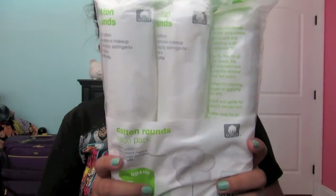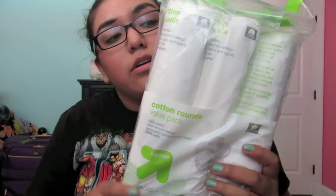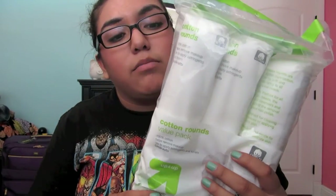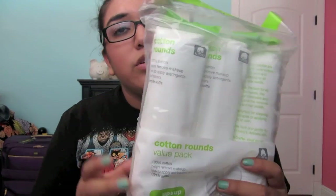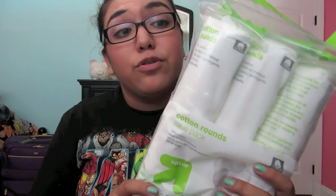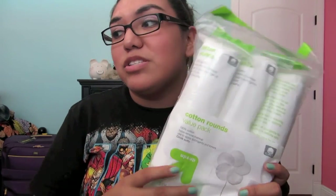I got cotton rounds. I use these when I put toner on or when I'm removing my eye makeup. I like these because they're really soft and nice. Each one individually cost $2.50, and for a three-pack it was $6. So I got those — I might not use all of them, but I'll just have them just in case.